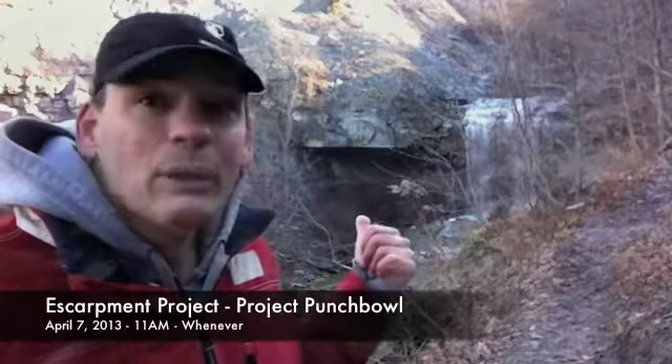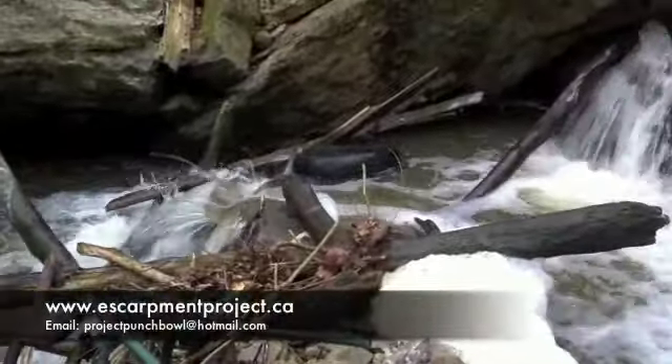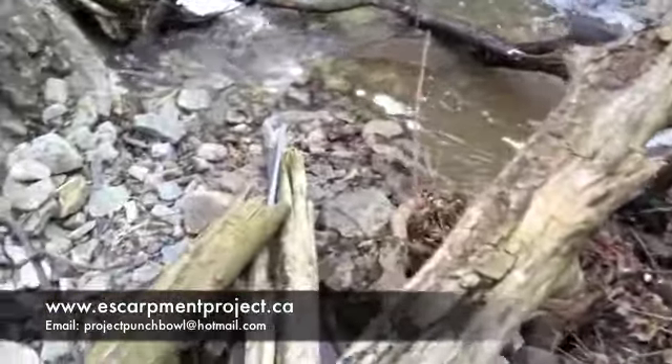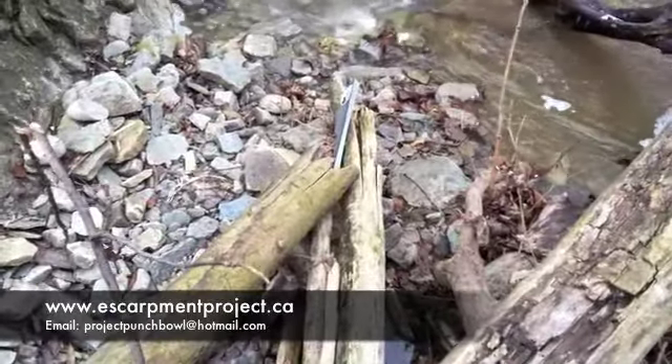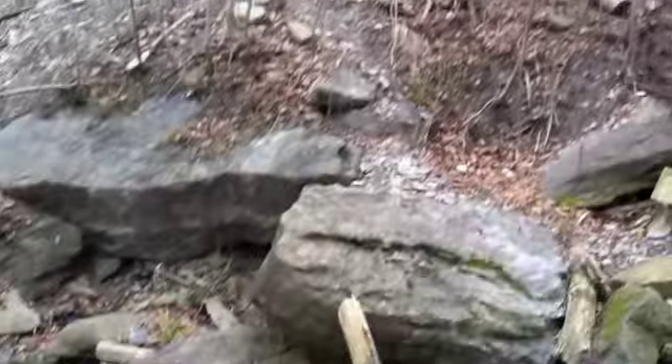So why am I telling you this? Because on April 7th, me and a group of others are going to come in here and clean out as much of this stuff as we can, and we're hoping that you'll join us. This is just one of several places along the escarpment being cleaned up that day — it's part of something called the Escarpment Project. We're calling this part Project Punchbowl because it's at Devil's Punchbowl. It starts at 11am and goes until whenever.